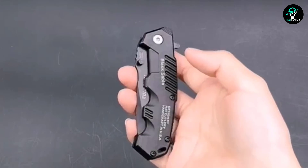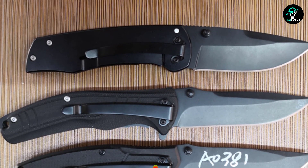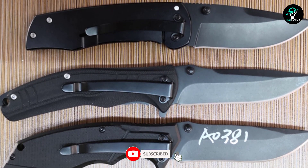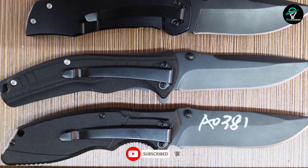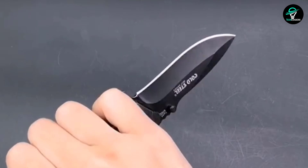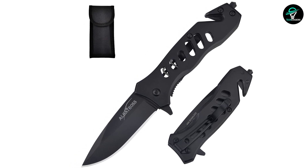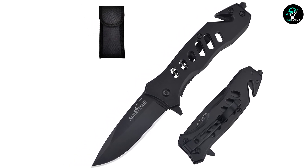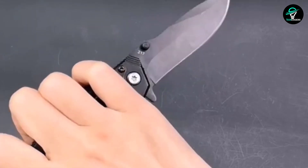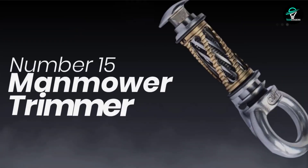Number 14: Folding Pocket Knife. If you're looking for a pocket knife that looks cool and is also functional, check out this one with a unique opening mechanism. With just a press of the lever and a rotation of the blade, it clicks into place — all with one hand. The stainless steel blade is strong and durable, and the matte bead blast finish gives it a stylish look. A slide lock mechanism prevents accidental opening when folded, and it can also be used as a bottle opener and carabiner.